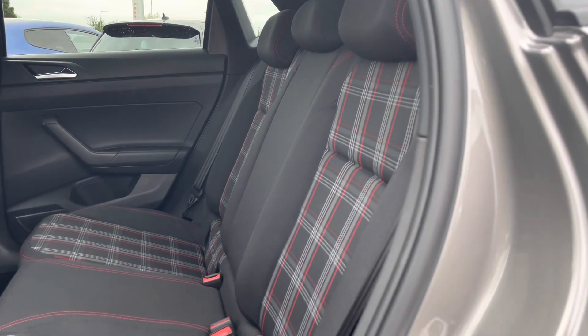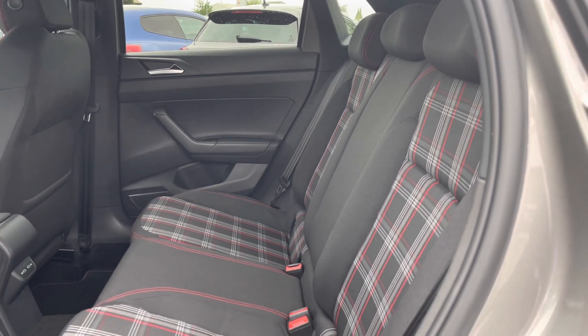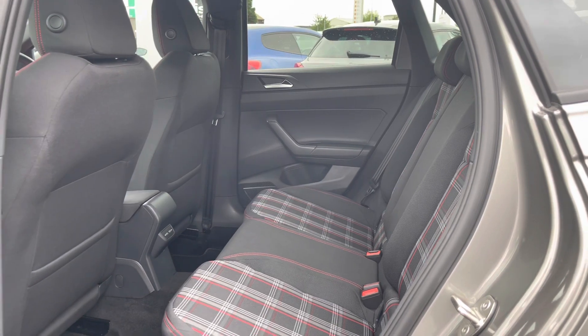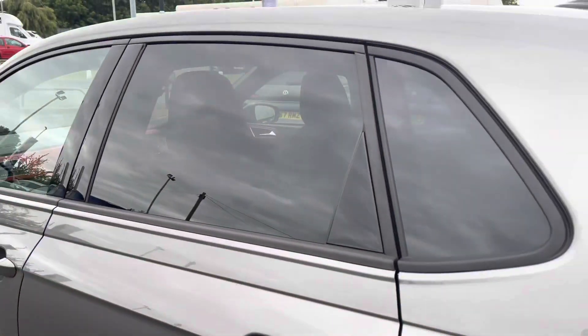We've got your sporty Jacquard cloth as a standard option. ISOFIX points are fitted into the outer rear seats, making life easier getting child seats in and out. We do have dual USB ports available so media devices can recharge, and for longer trips we do also have your mat in both the front and back.